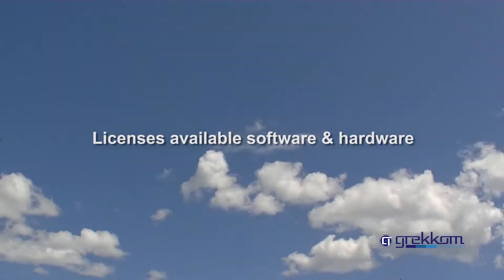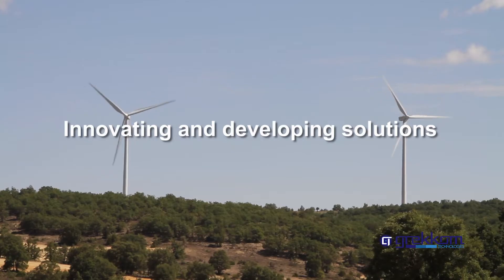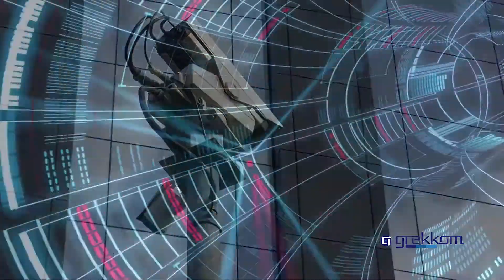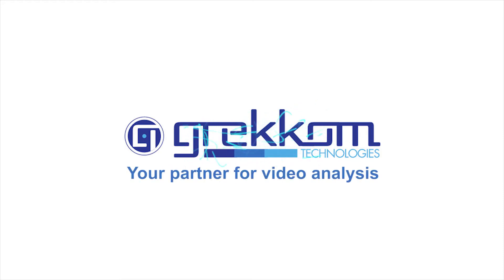The license is available in software and hardware formats. Innovating and developing solutions for our technologically advanced population is part of Grecom's DNA. Grecom Technologies — intelligent solutions for the future, your partner for video analysis.